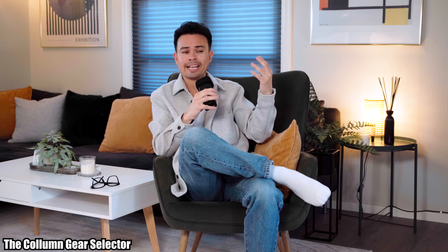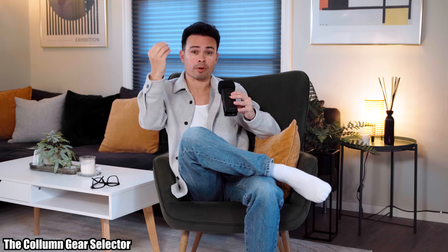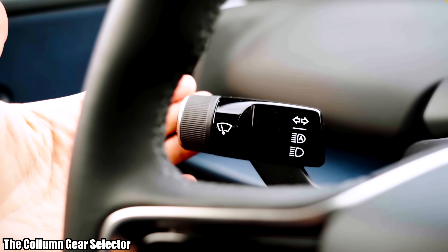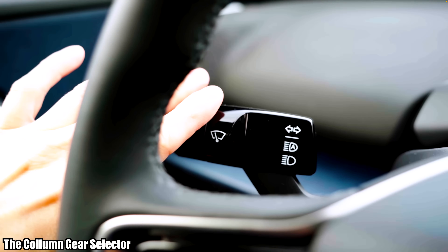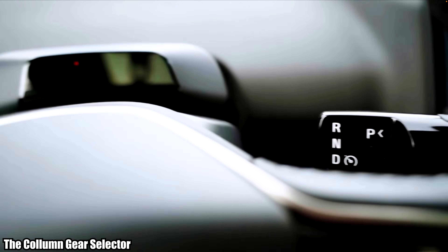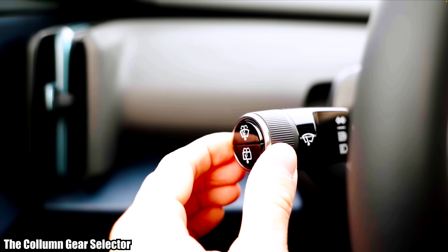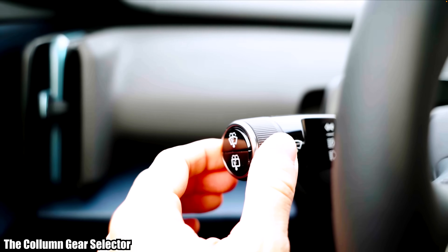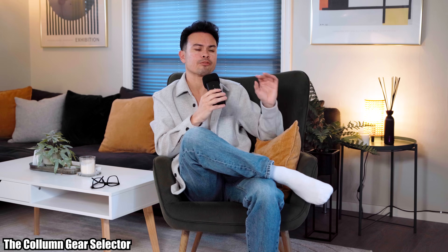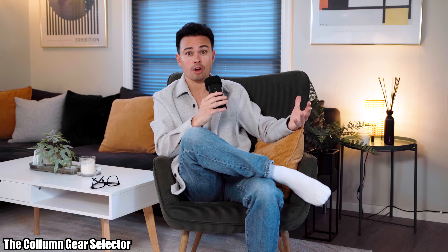The reason I don't like them is that they take away functionality and real estate which has for decades been dedicated to other things. On the right side, you've had the stalk for your window wipers and other functions. But now with the advent of gear selectors there, that has to be reallocated to the left stalk, which now has to do blinkers, wipers, lights — so many functions. In my opinion, this has really reduced the usability of cars.